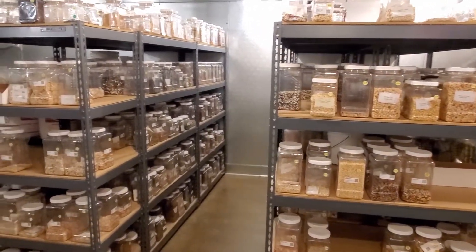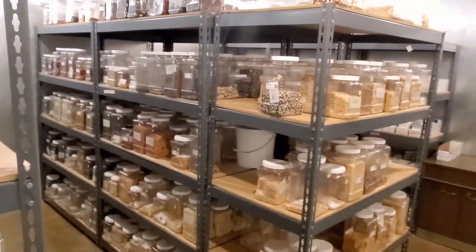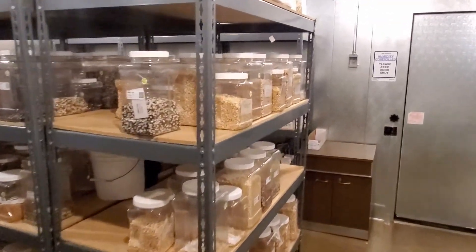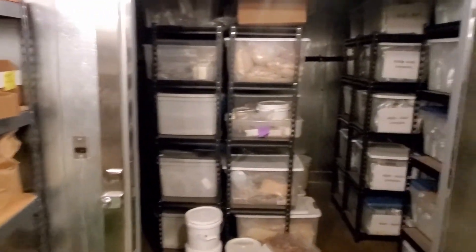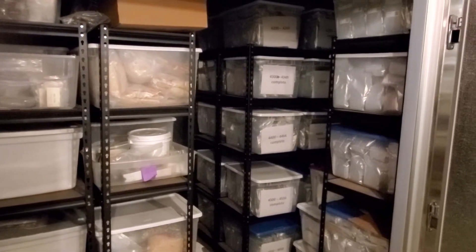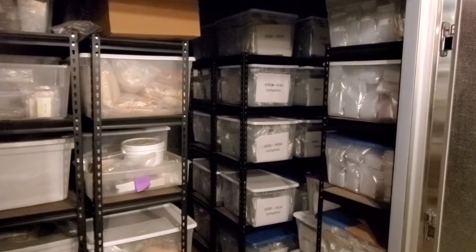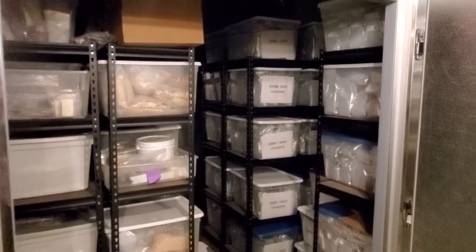But in addition to our cold storage, we also have a deep freeze, which is where seeds are going for long-term storage. This is the area where our original seed accessions and some of our regeneration samples stay for the longest term and most secure storage.